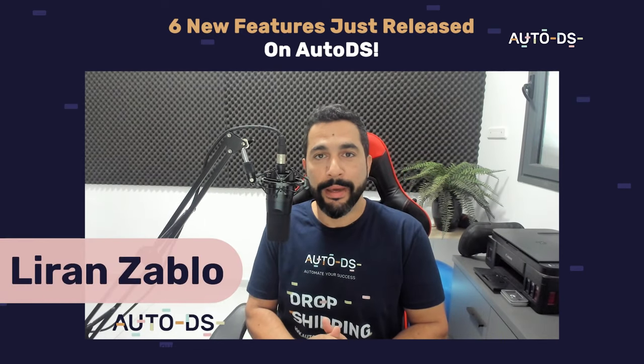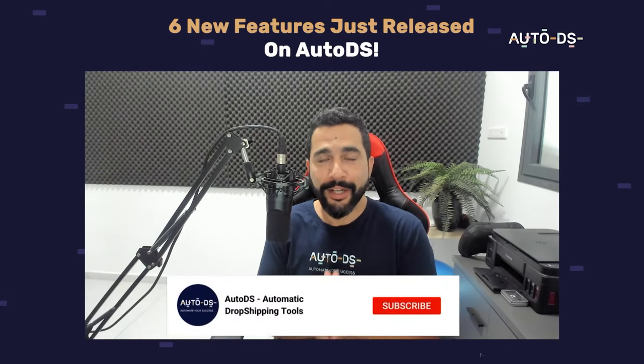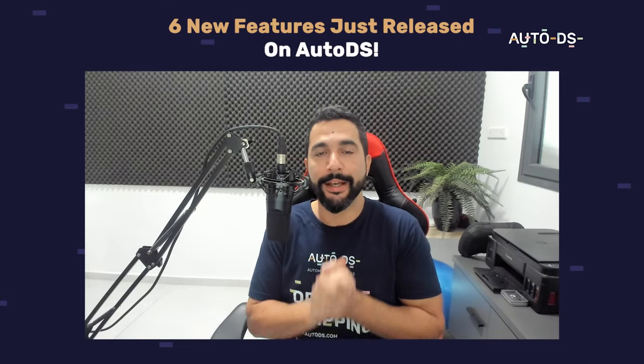Hello everyone, glad to have you here today. My name is Diran from AutoDS. I'm the content manager and I've also been selling online for the last several years. We're going to go over six new updates that just came out in AutoDS. If you're new to our YouTube channel, subscribe now to always stay updated on all of the latest and hottest topics in e-commerce and dropshipping. Now let's get on with these six new updates.